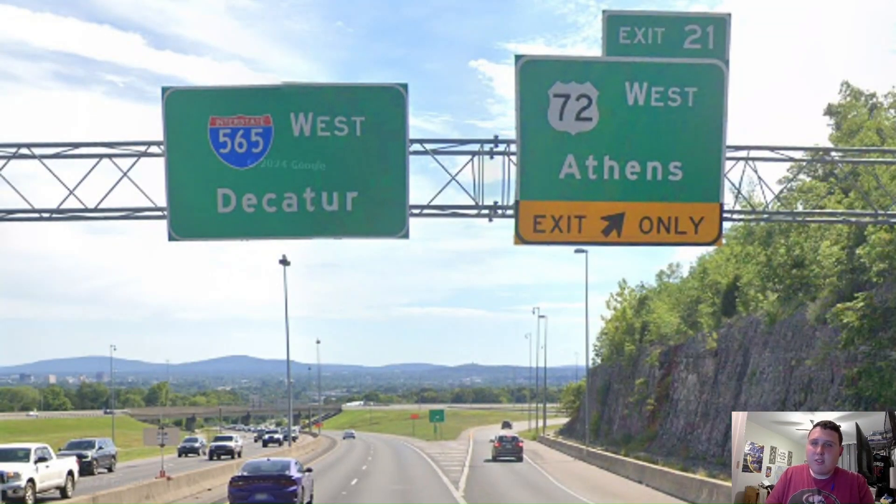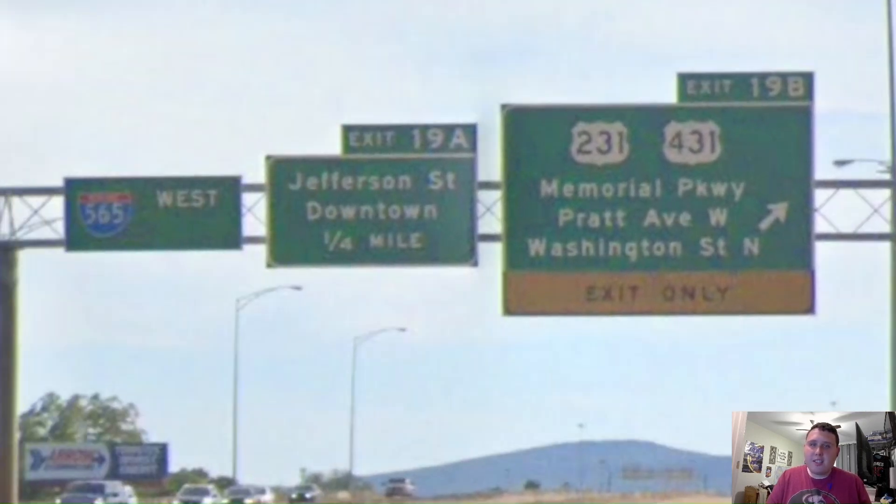Here in Huntsville, US 72 splits off from US 72 Alternate and Interstate 565. We're going to be following Interstate 565 because it gives me nostalgia — I grew up in the Huntsville area, where I lived for eight years of my life. Our first major exit here on Interstate 565, we get US 231 and US 431, and it gets a whole lot of Kentucky treatments here. That kind of makes sense because we are in the downtown Huntsville-ish area. While 565 just gets no control city, so you just say pull through.